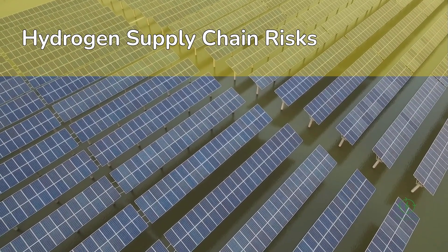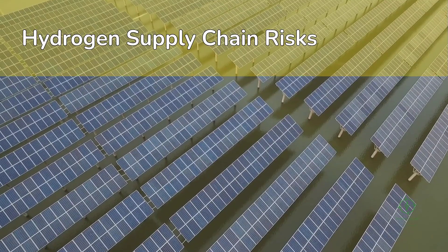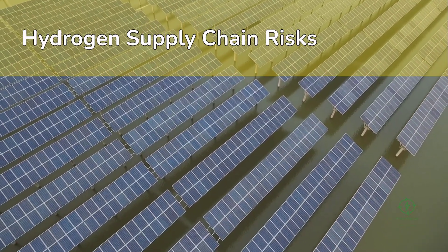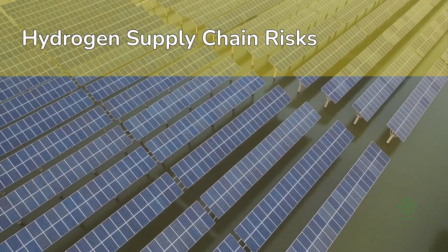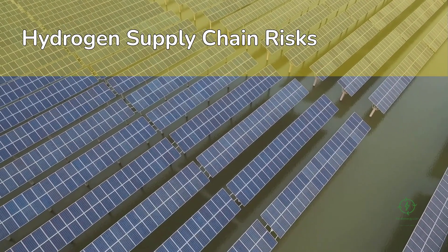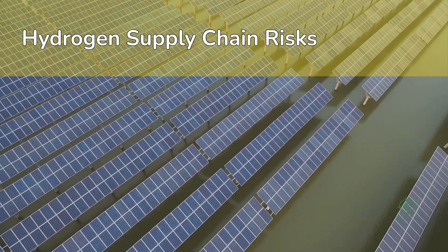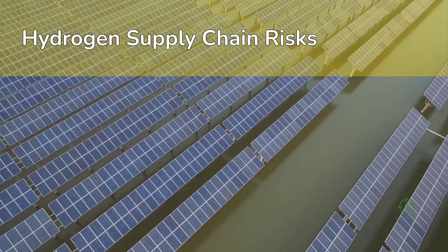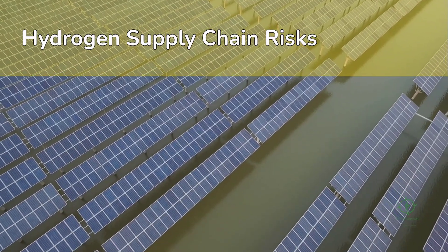The U.S. Inflation Reduction Act offers tax credits of up to $3 per kilogram for clean hydrogen production. The European Union's Hydrogen Bank and Important Projects of Common European Interest (IPCEI) programs provide similar incentives. These policies aim to de-risk investment until economies of scale take over.